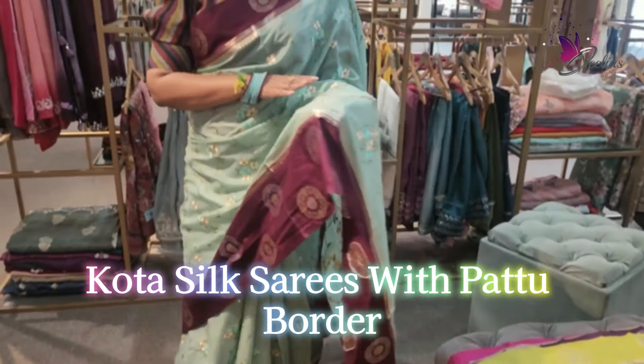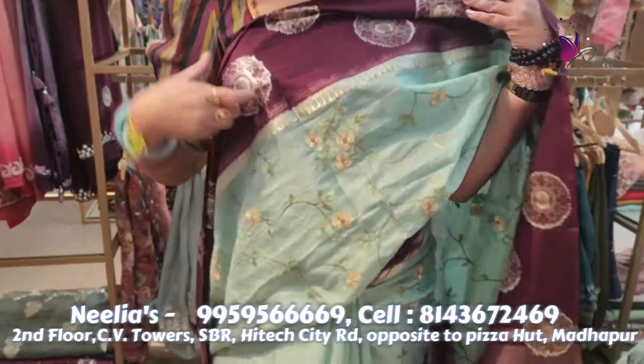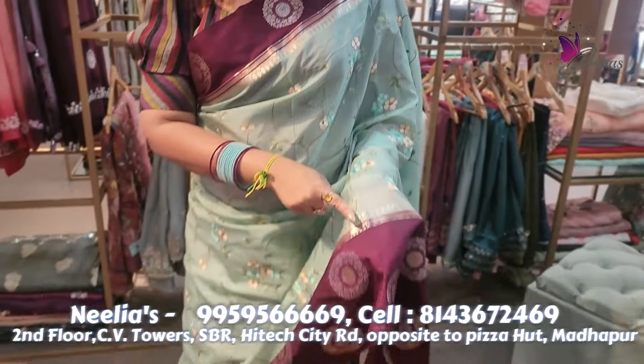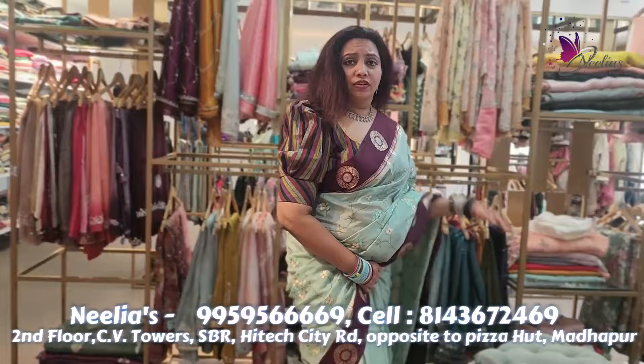I'm going to show a lot of workmanship. I have a lot of workmanship and a lot of border. I have a 10-inch border. I also have a 5-inch border with a lot of workmanship.